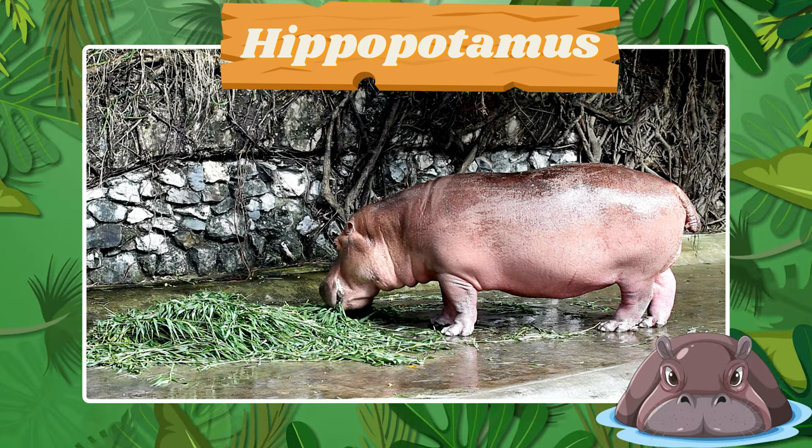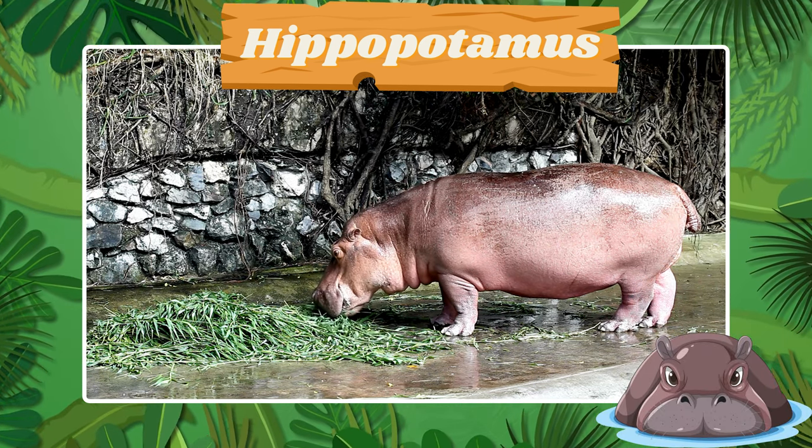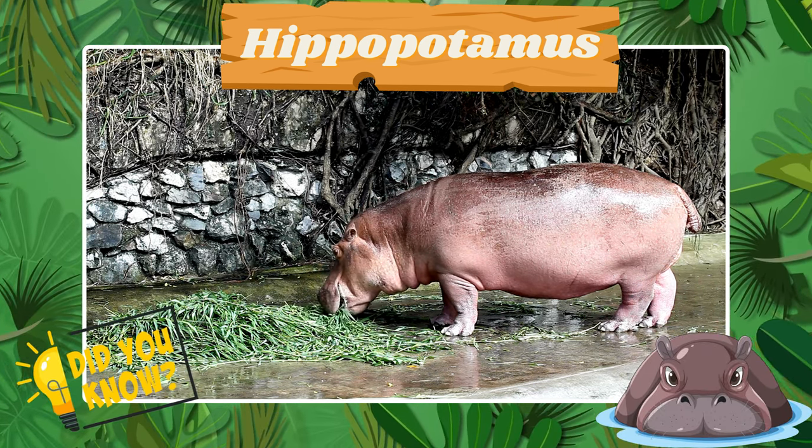Meet the wallowing hippo. Did you know hippos can hold their breath underwater for several minutes?